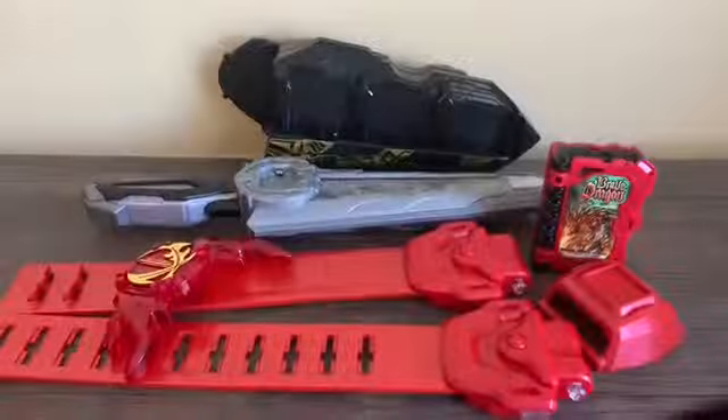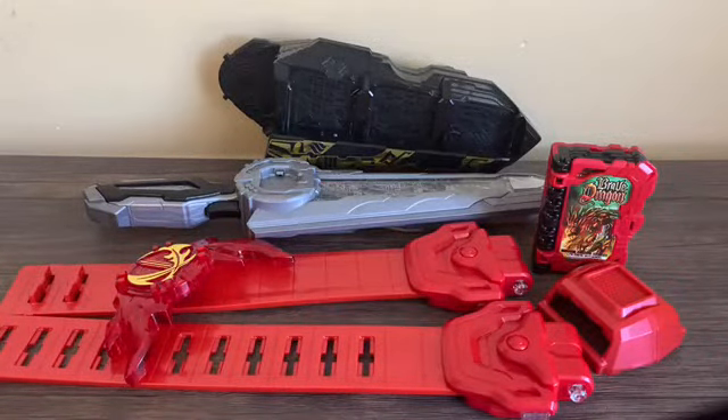On the first day of Christmas my true love gave to me a DX Seiken Sword Driver! Hello YouTube, Chester Boyer here, and welcome to the first day of my 12 Days of Saber-miss special. Throughout December 12th until Christmas Eve, I'm going to take a look at 12 Saber-themed toys I currently own.